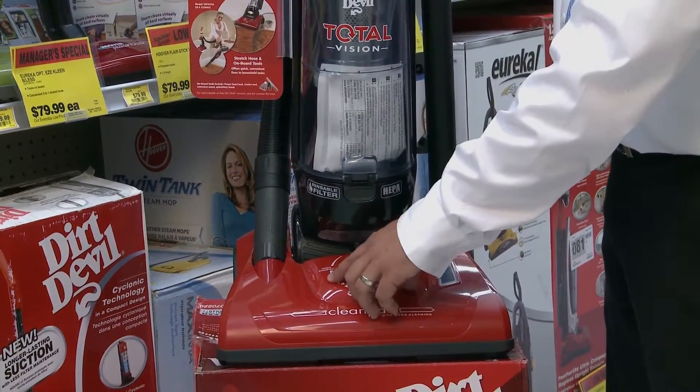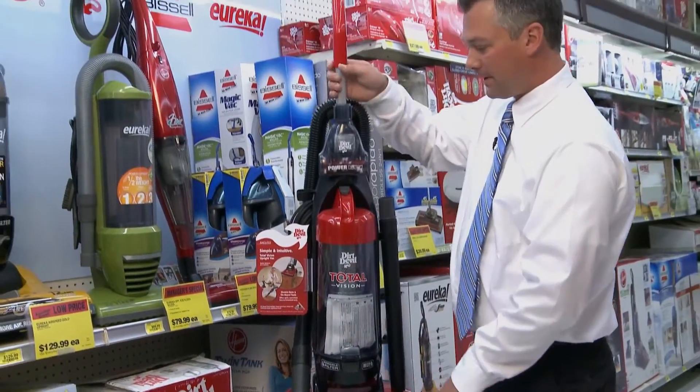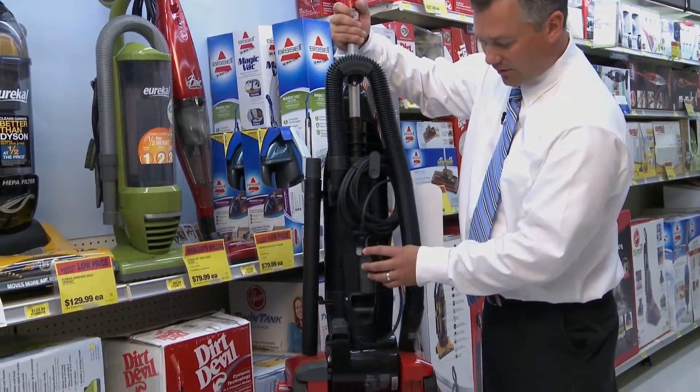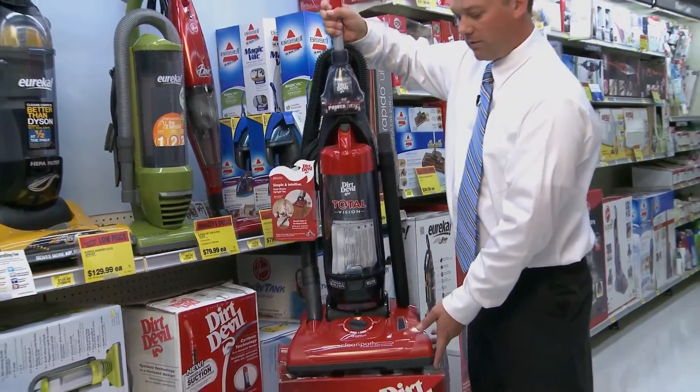It has several different speeds, all the way from a shag carpet down to a bare floor. You can see it has cord and some other attachments in the back. And it's a really good vacuum for your dollar.